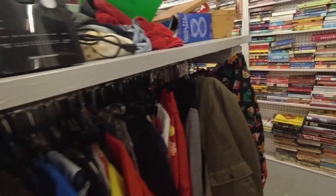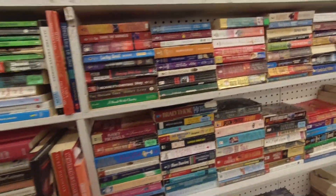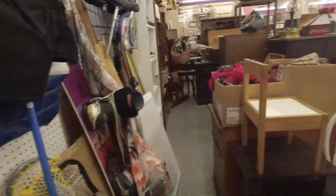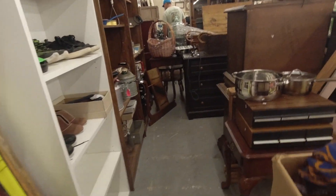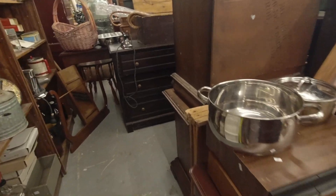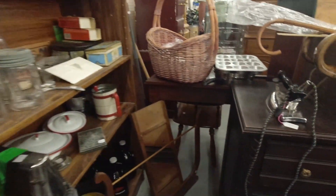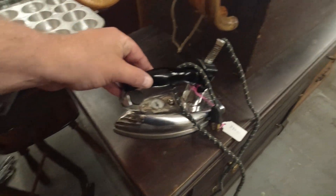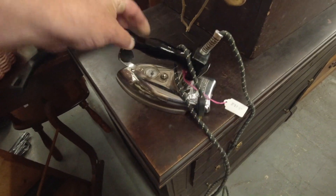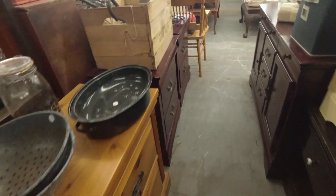Just looking through some clothes, bric-a-brac, and these are all books — many many books, not anything I'm interested in. Books are just too heavy. Pots, pans, more furniture, more bric-a-brac, another iron.